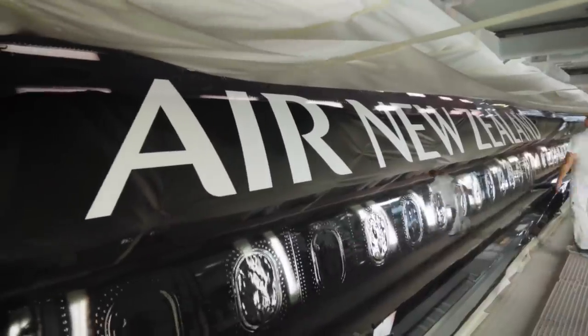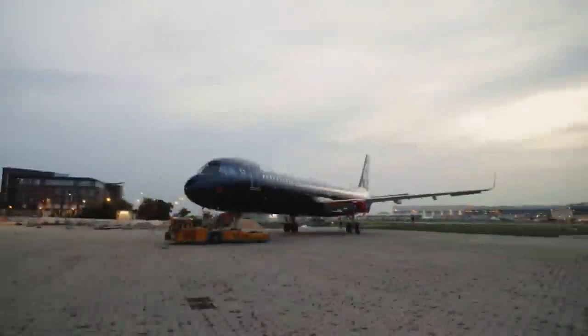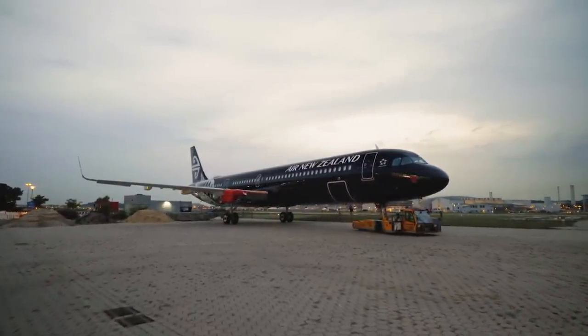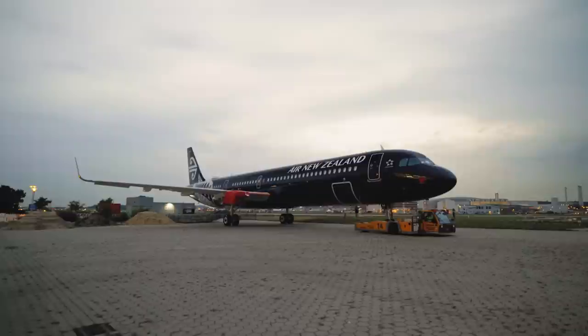If you've ever flown with Air New Zealand, let us know what your experience was like and how you think the Neos will benefit the airline. If you enjoyed the video, consider subscribing and liking, and I hope to see you in the next one.